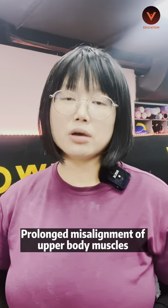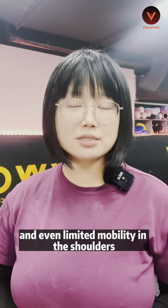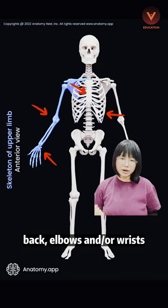Prolonged misalignment of upper body muscles can cause pain, stiffness, and even limited mobility in the shoulders. In some cases, you may also feel pain in your chest, back, elbows, or wrists.